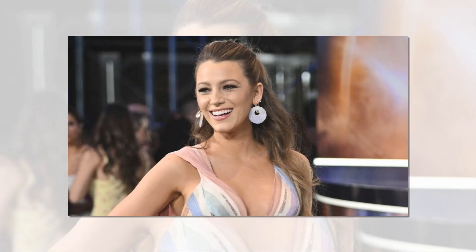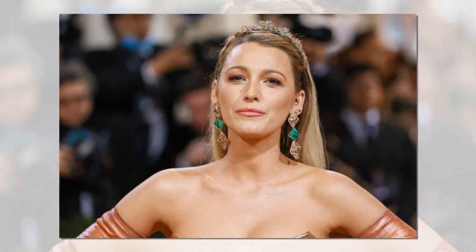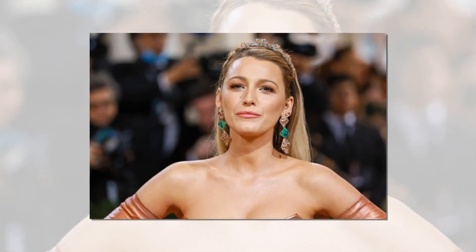Now, how to achieve Blake Lively's glam look with makeup. Given Blake Lively's inherent beauty, the results of applying glam makeup are astounding. Makeup artist Elaine utilized only L'Oreal products for one of Blake's stunning looks, which was for the premiere of The Age of Adaline. Talk about high quality and reasonable prices.